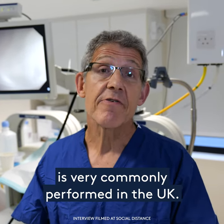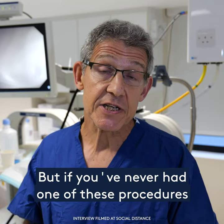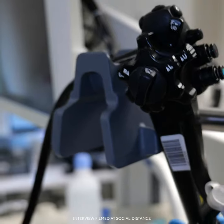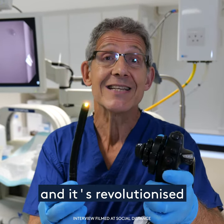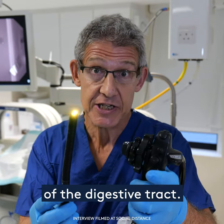Gastrointestinal endoscopy is very commonly performed in the UK, but if you've never had one of these procedures you may be wondering what an endoscope looks like. I've got one here. This is a state-of-the-art instrument. It's been refined over the last 50 years and it's revolutionized the examination and treatment of the digestive tract.